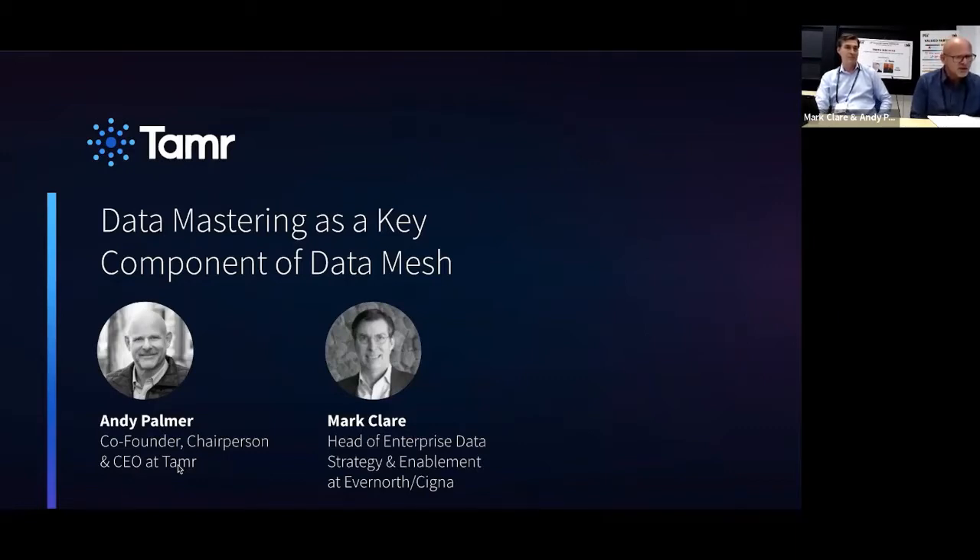A few housekeeping items: the session is being recorded and any presentations will be included in the symposium proceedings. Video recordings will be uploaded to the CDO IQ YouTube channel three months after the symposium, and we'll have a Q&A at the end. We've gotten some great questions already, so Mark, without further ado, let's dive in.